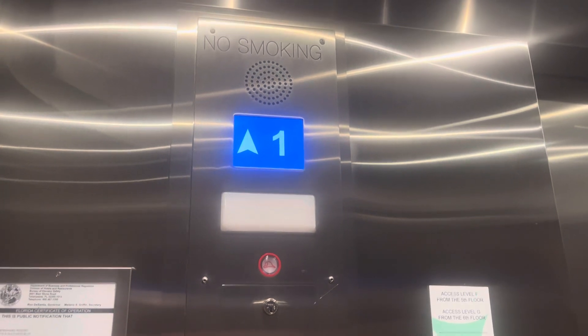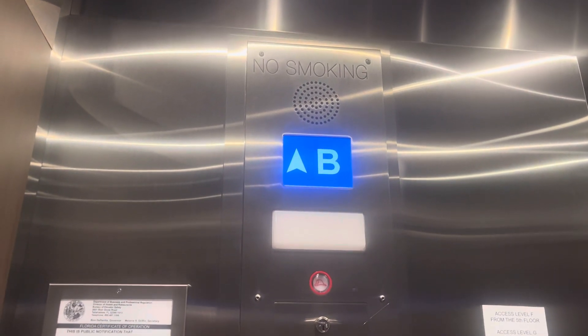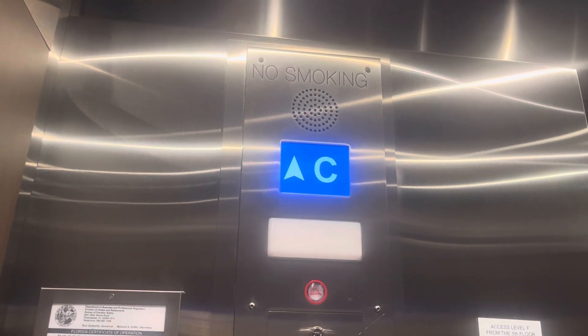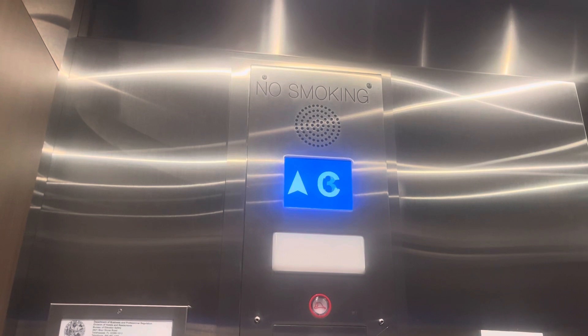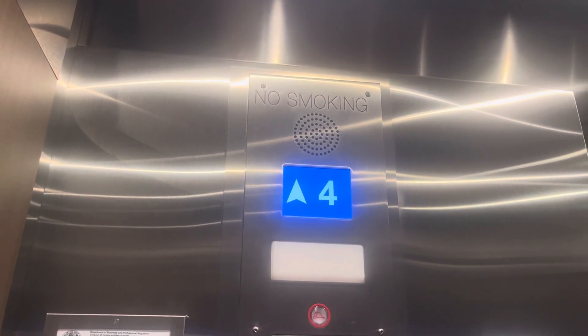These are the Gulf Tower elevators at Shepherd's Beach Resort, Clearwater Beach. Some type of generic brand. The letters of the parking garage and the numbers of the guest front floors.